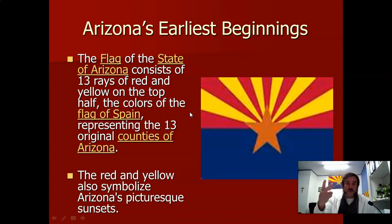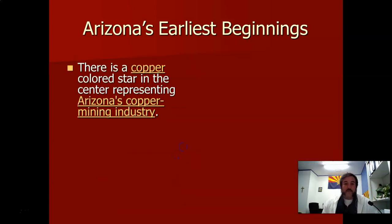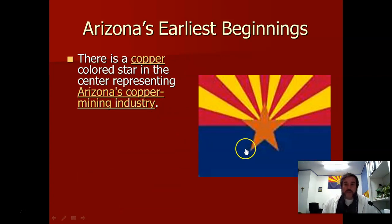So that's why they chose 13 rays — there's also dual symbolism, meaning two symbols. It also represents the fact that Arizona is very famous for its beautiful sunrises and sunsets, and that kind of symbolizes that. Believe it or not, the Arizona state flag is considered one of the most beautiful and colorful state flags out of all 50 states.